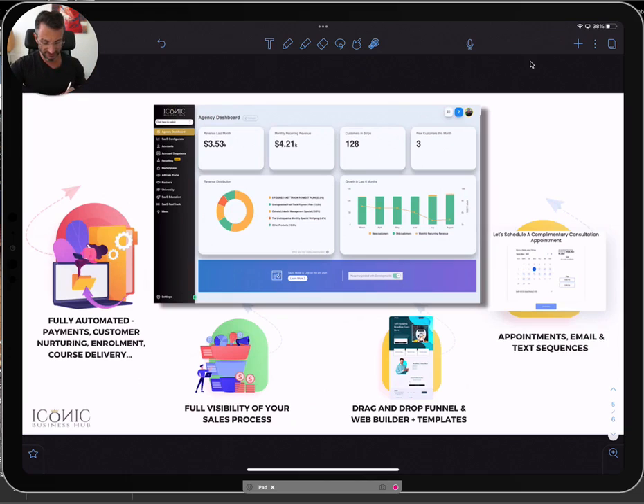You have a very intuitive, easy-to-use drag-and-drop funnel and website builder, plus templates provided when you sign up. You also get a full appointment system that works not only with email sequences, but also text sequences, automated phone calls, and voicemails.